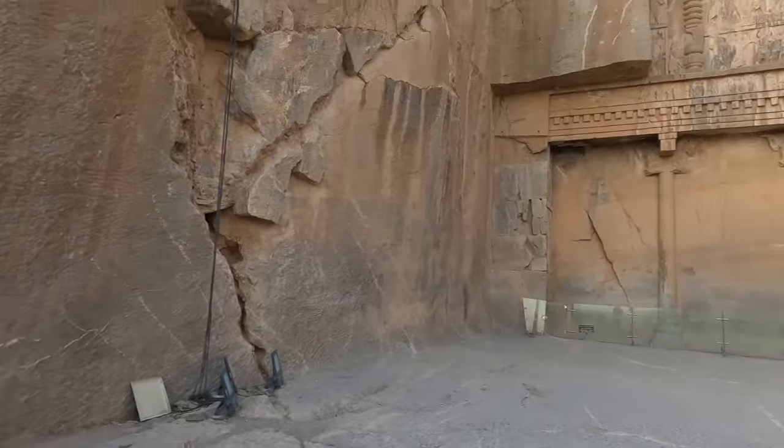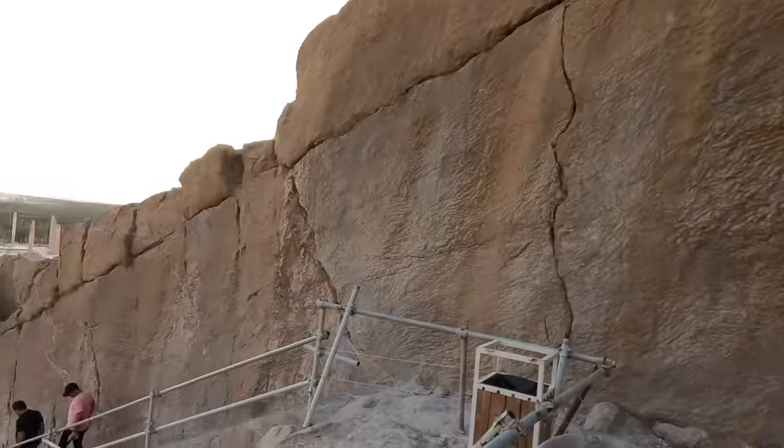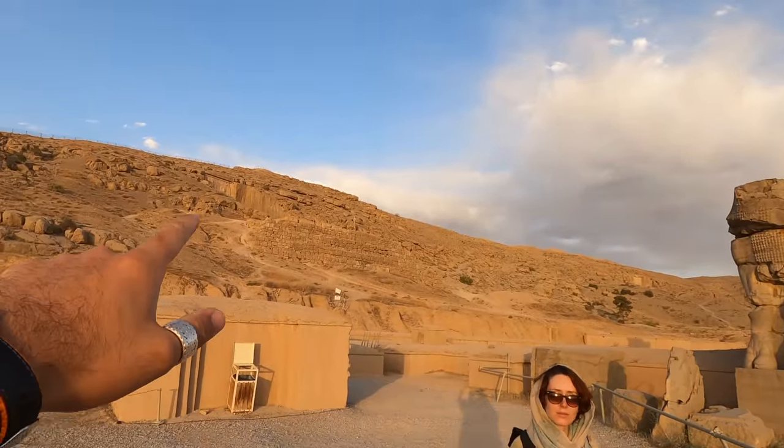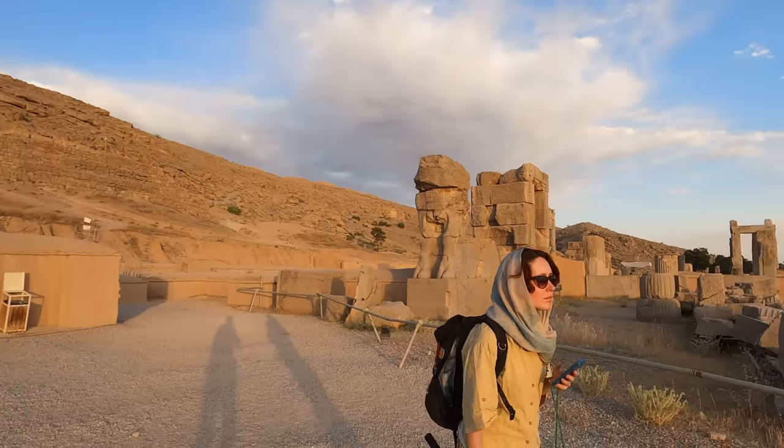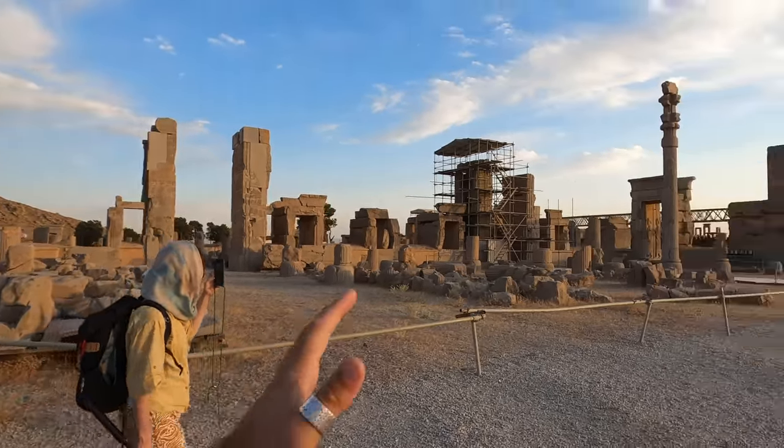We're going to take some beautiful pictures here since there aren't many people around, and afterwards we'll see you downstairs during sunset. We are actually among the last few people leaving this place and we are escorted by police behind us. A few minutes ago we were up there viewing the mountain carvings, and now we are down at the lower level.